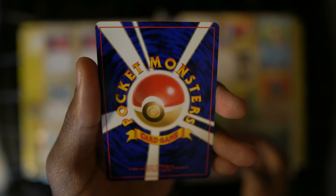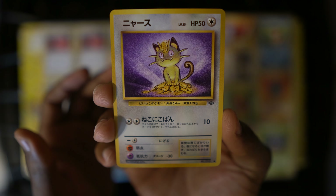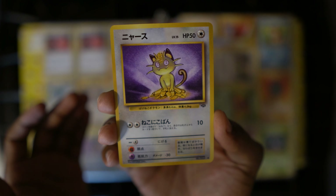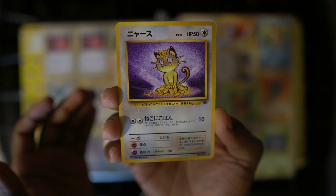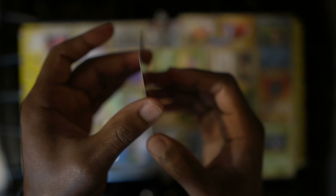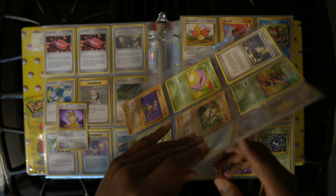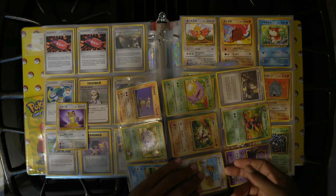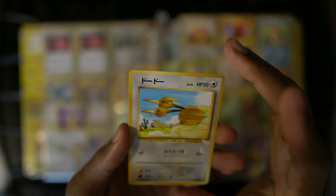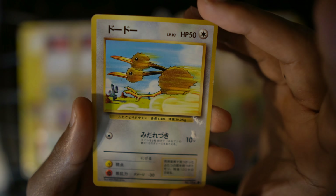Pocket monsters? Pokémon? Yeah, it says pocket. Poke means pocket and mon is monster? I never knew that. It's short for the Japanese phrase for pocket monsters — 'Poketo monstata.' Oh, this is actually on the card itself. This one has damage.